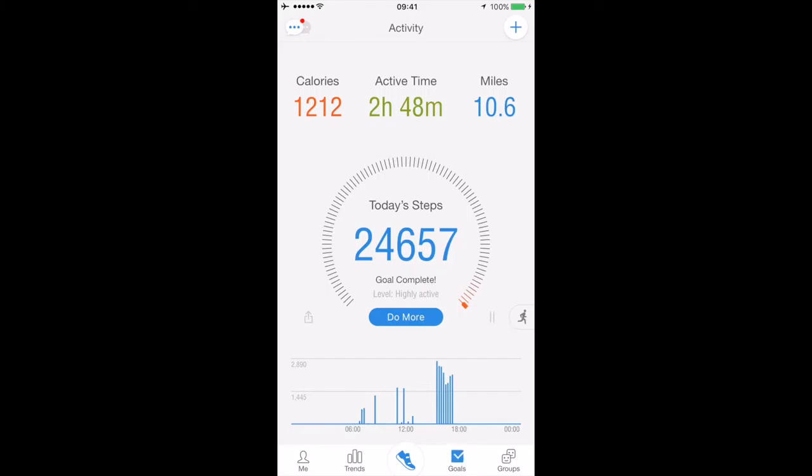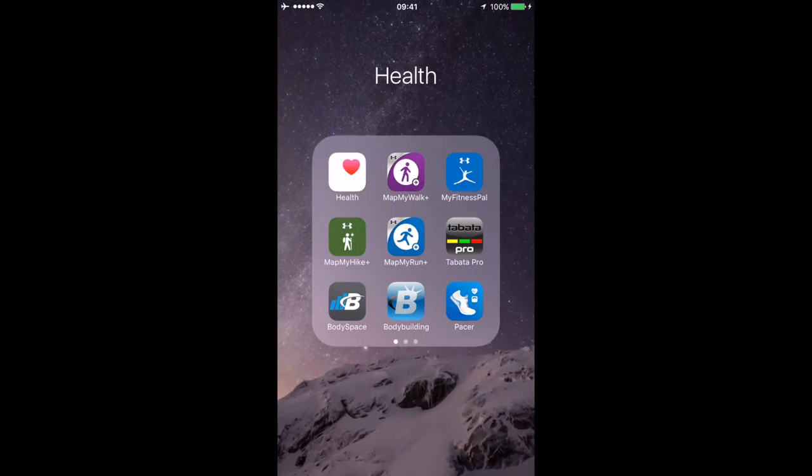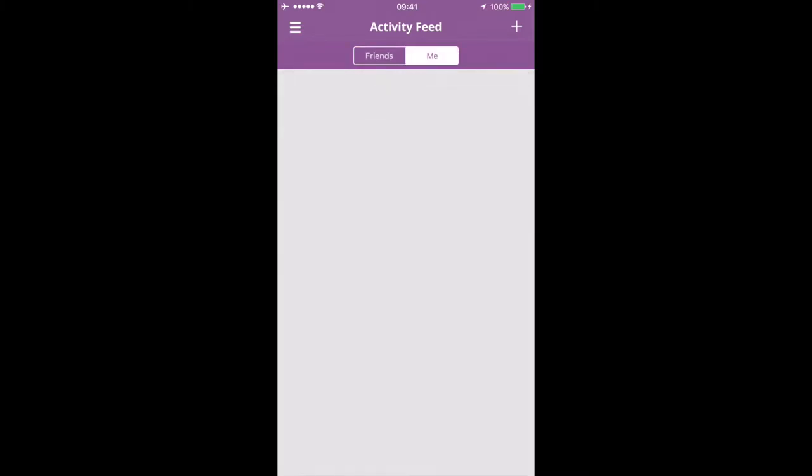The next app, which blends in with everything else, is Map My Walk by Under Armour. They also have Map My Hike, Map My Run, and Map My Fitness as the general one. I do use Map My Walk, and pretty much what this does is let you track your walks.